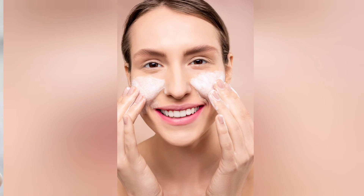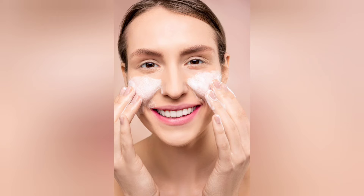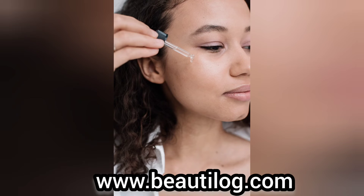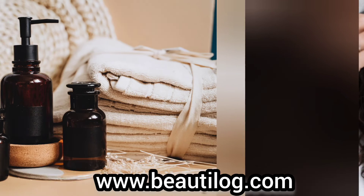Moreover, facial oils rejuvenate skin cells and reduce enlarged skin pores. In addition, facial oils prevent water loss from the skin and regulate sebum production. Oils will also help in treating skin breakouts